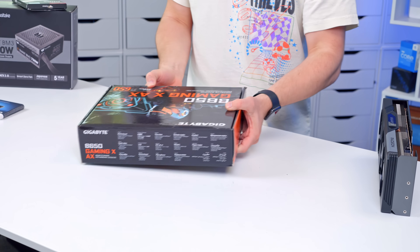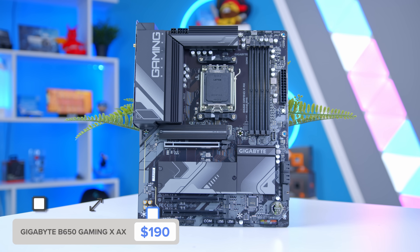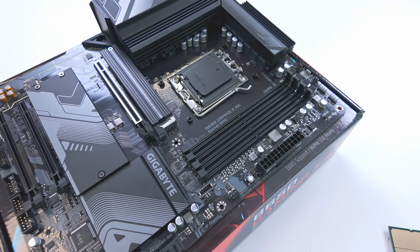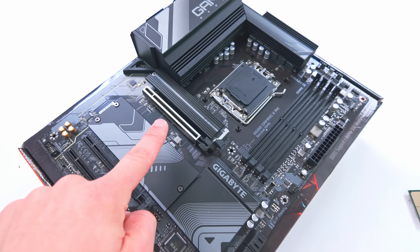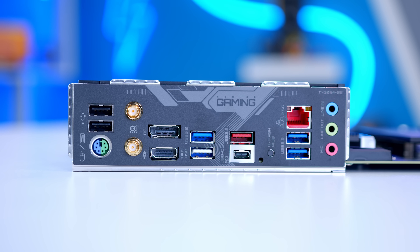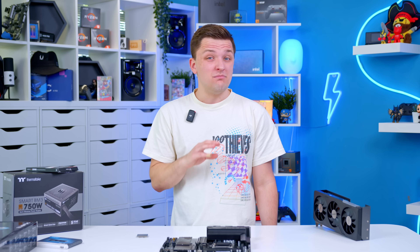The motherboard is the Gigabyte B650 Gaming X AX — a personal favorite of mine that ticks a lot of boxes at this price point. You've got the AM5 socket, four RAM DIMMs for up to 128 gigs of DDR5, and plenty of room for M.2 SSDs with one main slot and two secondary slots. There's no Gen 5, which is a bit disappointing from a future-proofing standpoint. The IO redeems things with 2.5-gigabit ethernet, plenty of high-speed USBs, a Type-C 10-gigabit port, and Wi-Fi 6 as standard. I'd highly suggest picking up the AX version, as aftermarket Wi-Fi dongles can be expensive and often aren't that good.